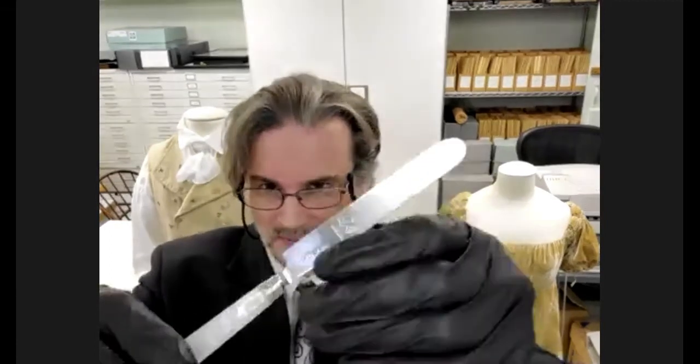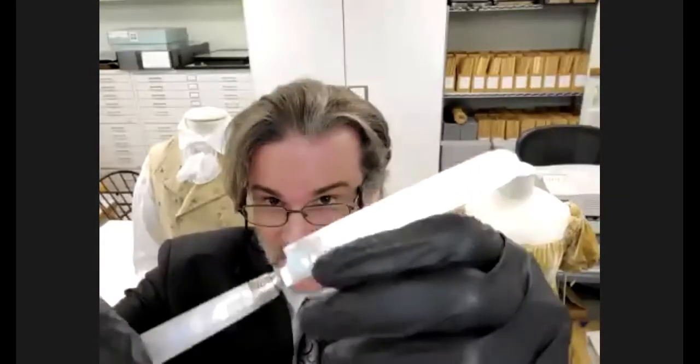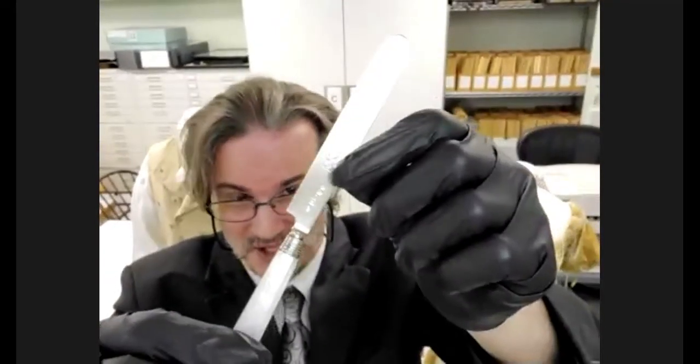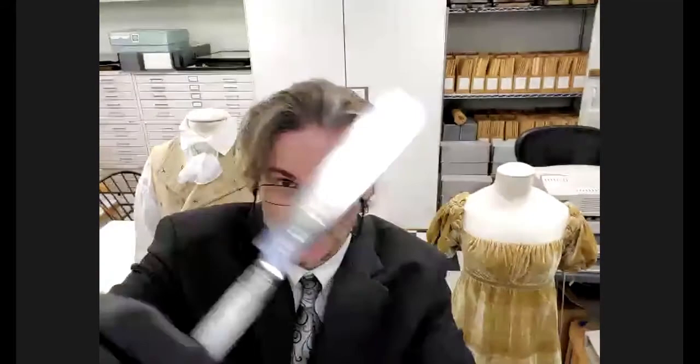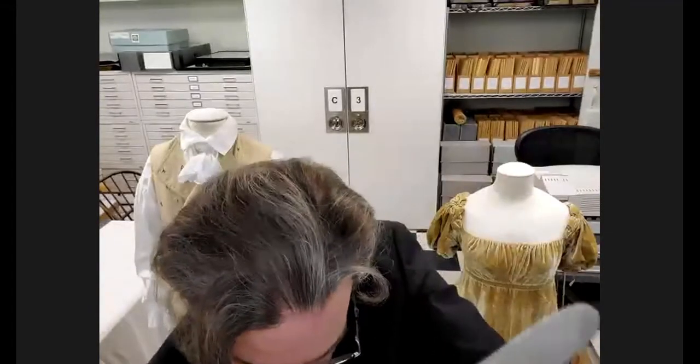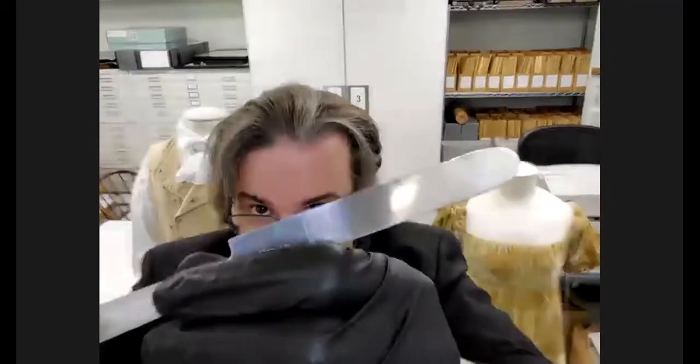Around the same time period, James Monroe bought this set of dessertware. It's silver and it's George III — made by Samuel Pemberton in 1805, in England.